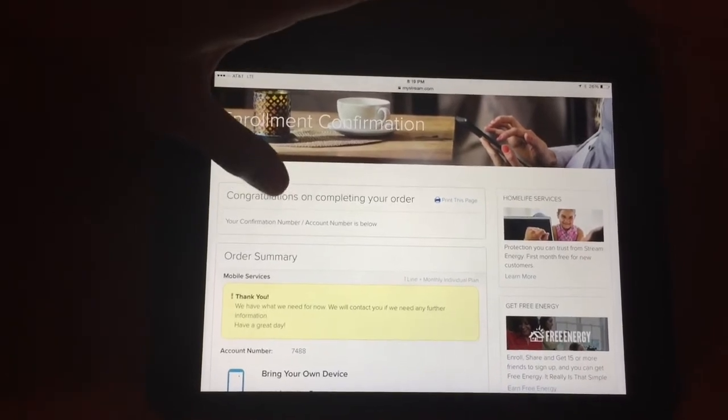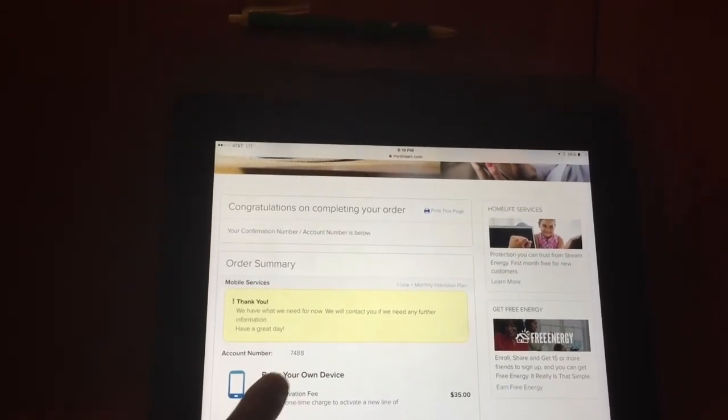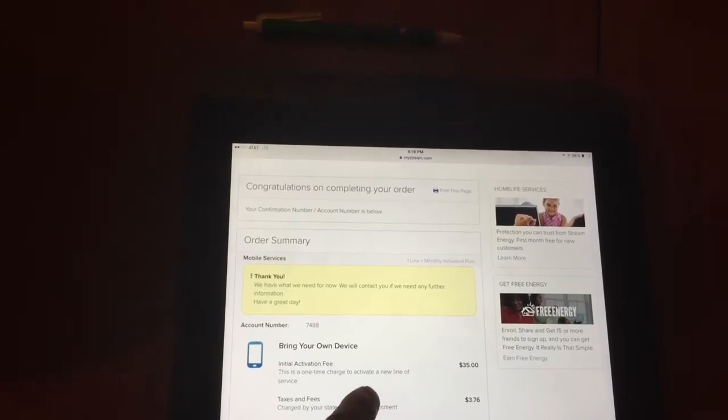It says congratulations on completing your order — this is a successful enrollment. And this is her account number; I'll screenshot it for her. The account number is just a four-digit number. After this, guys, the SIM cards normally take anywhere from three to five days. Today is Thursday, so more than likely she'll get it maybe Tuesday of next week or possibly Thursday. When she gets her SIM card, they're going to give her a number to call and she'll be instructed on how to insert the SIM card into her new phone. And it normally takes anywhere from seven to ten minutes. But that's all there is to the mobile enrollment.